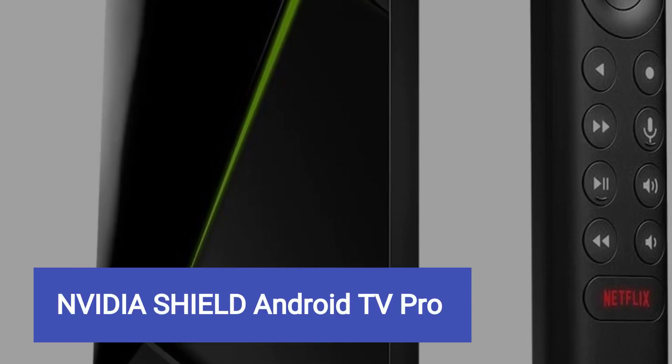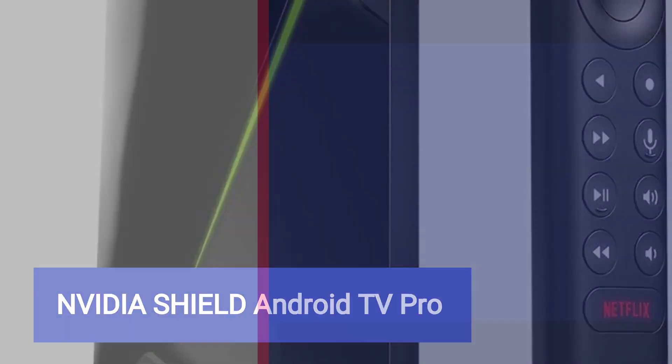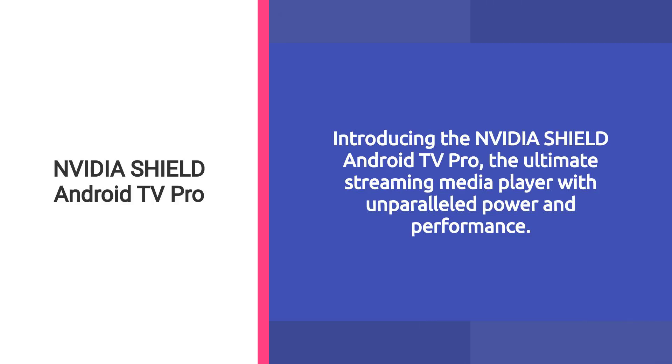Nvidia Shield Android TV Pro, sold by Amazon.com. Introducing the Nvidia Shield Android TV Pro, the ultimate streaming media player with unparalleled power and performance.